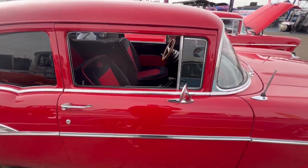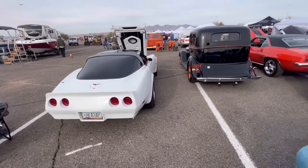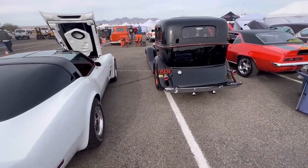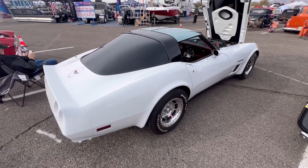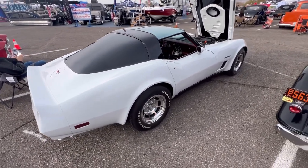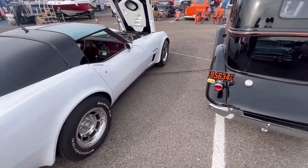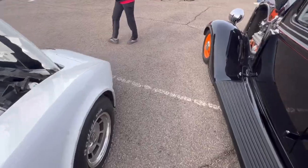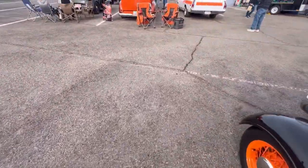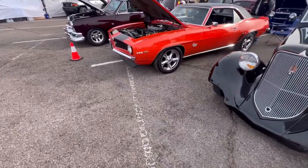Very cool Corvette — over the hill gang — crossfire injection. Very nice '69 Camaro. Wow, this thing looks fresh. And oh yeah, Pontiac Safari — that's the one with the brass liftgate. This is a nice car right here, man — 396.